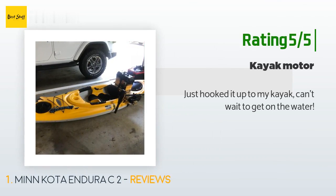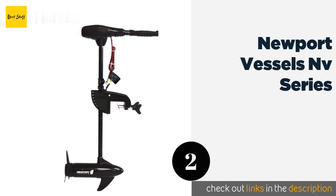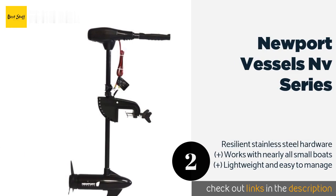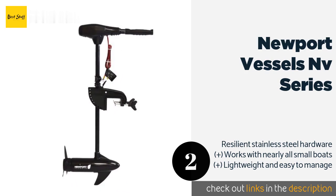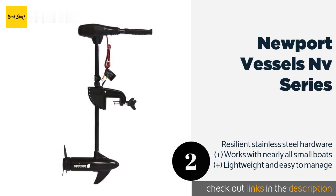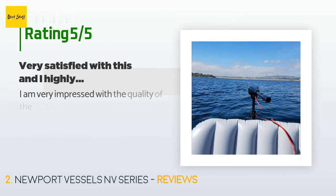The second product on our list is Newport Vessels NV Series. Adventurous fishermen will be happy to learn that the Newport Vessels NV Series can be used in saltwater environments, so your angling excursions won't be limited to lakes and rivers. You can raise the prop out of the water easily when it's not in use. This product is available on Amazon for $199.